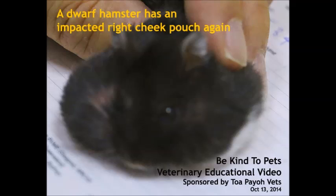This is a Be Kind to Pets veterinary educational video. A dwarf hamster has an impacted right cheek pouch again, sponsored by TobioVets.